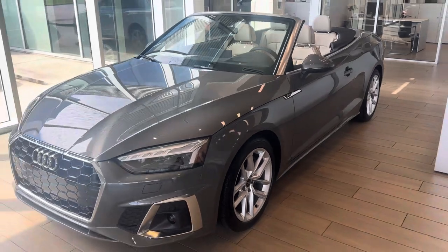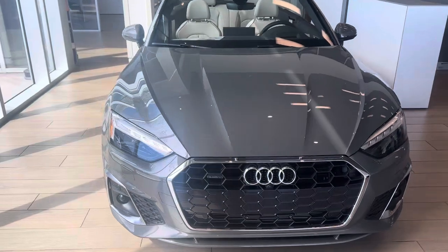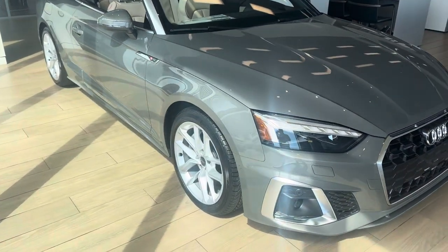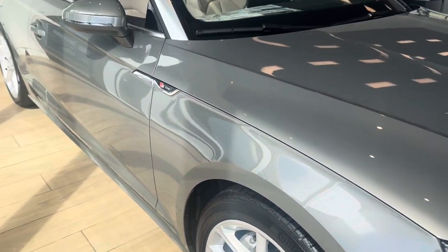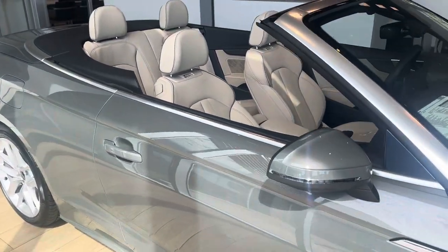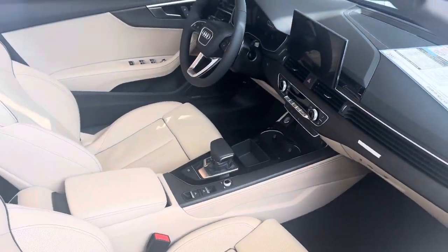Again, this is a 2024 A5 Cabriolet in Kronos Gray Metallic — a very pretty color here at Audi Shreveport. Hope you enjoyed this quick video walkaround; let me know what you guys think.